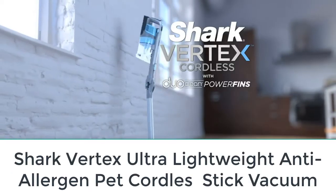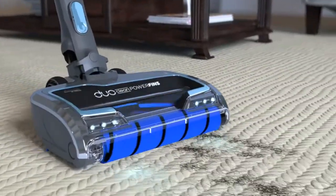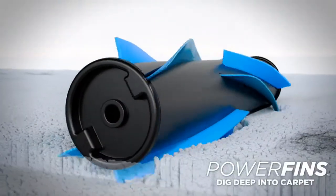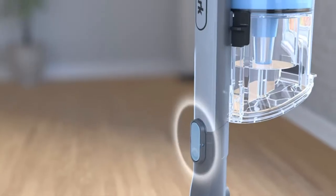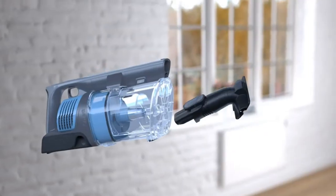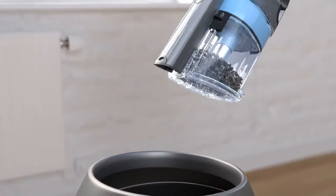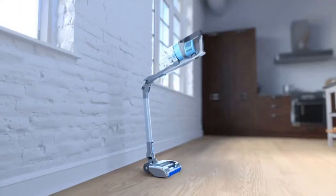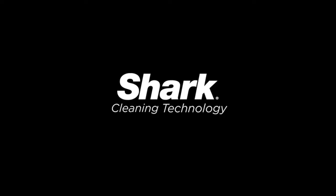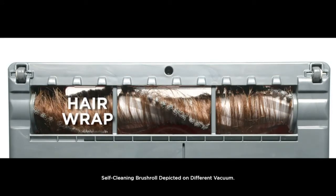Number 3: Shark Vertex Ultra Lightweight Anti-Allergen Pet Cordless Stick Vacuum. Shark's Vertex line is a favorite of several experts including professional organizer Brenda Scott of Tidy My Space. This model allows you to bend it at an angle up to 90 degrees with the press of a button, making for easy storage too. The flexible wand means you don't have to move furniture to get a deep clean, and it lets you reach neglected window frames and wall corners.